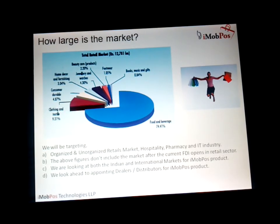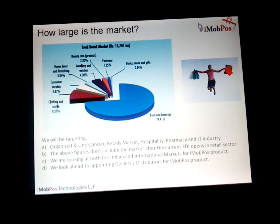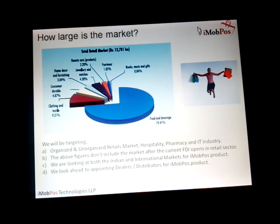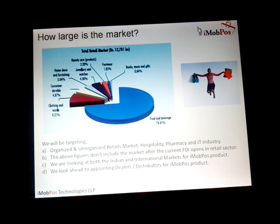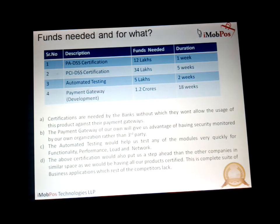The customer-side application allows customers to go to the shopkeeper's inventory, order items, get complete details emailed, and have products delivered or pay online by credit card. How large is the market? We will be targeting organized and unorganized retail markets, hospitality, pharmacy, and the IT industry. We are looking at both Indian and international markets for the iMobPos product and look ahead to appointing dealers and distributors.